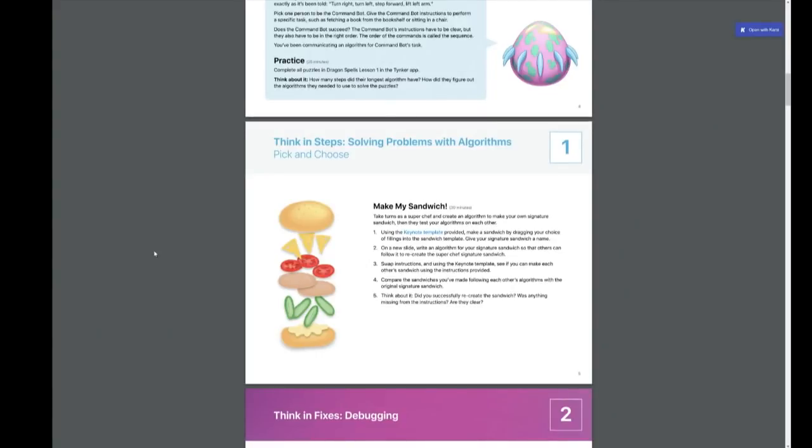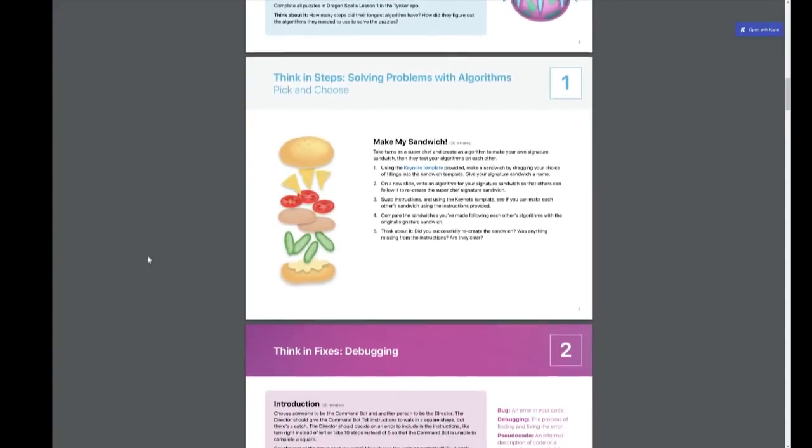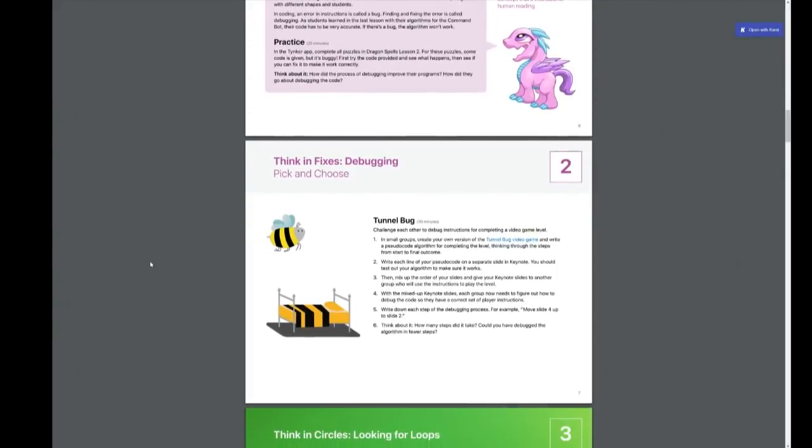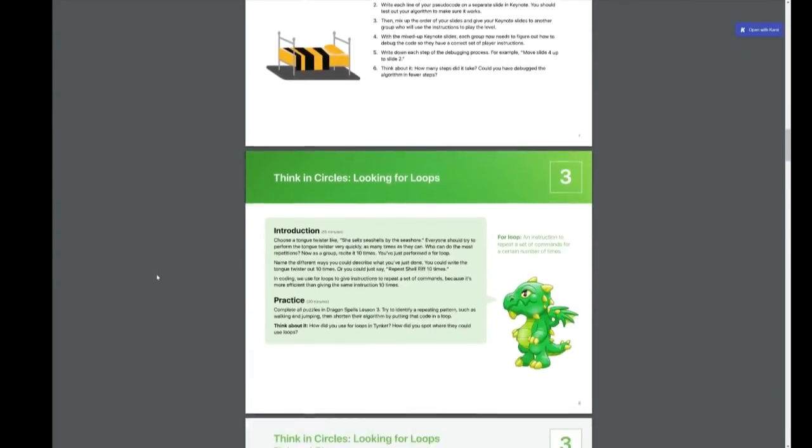There's problem solving with algorithms — make a sandwich using the Keynote template provided, dragging your choice of fillings onto the sandwich template. So it's teaching kids the fundamentals of algorithms and debugging, using the Tunnel Bug video game for debugging. The intent, I would guess, is for a teacher or parent to download this, set it up, and work with the kids on it. You're going to learn the fundamental computer science concepts in a fun, practical, and engaging way. I think this is really great.